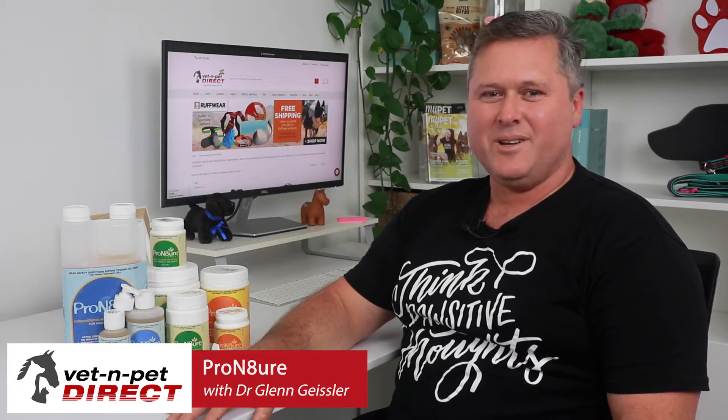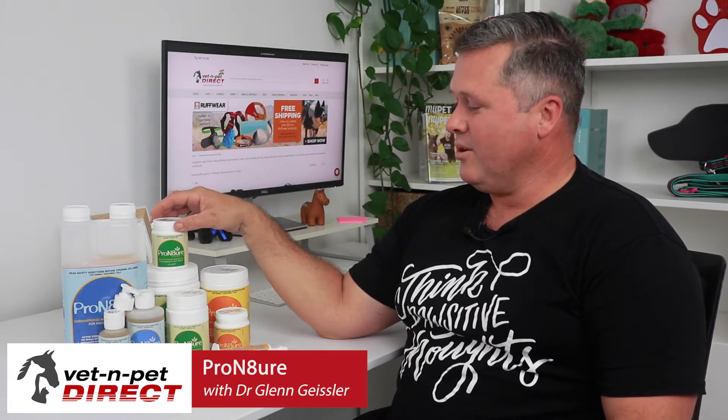Hello, Dr. Glenn, resident vet for Vet and Pet Direct, talking today about the ProNature range of probiotics.